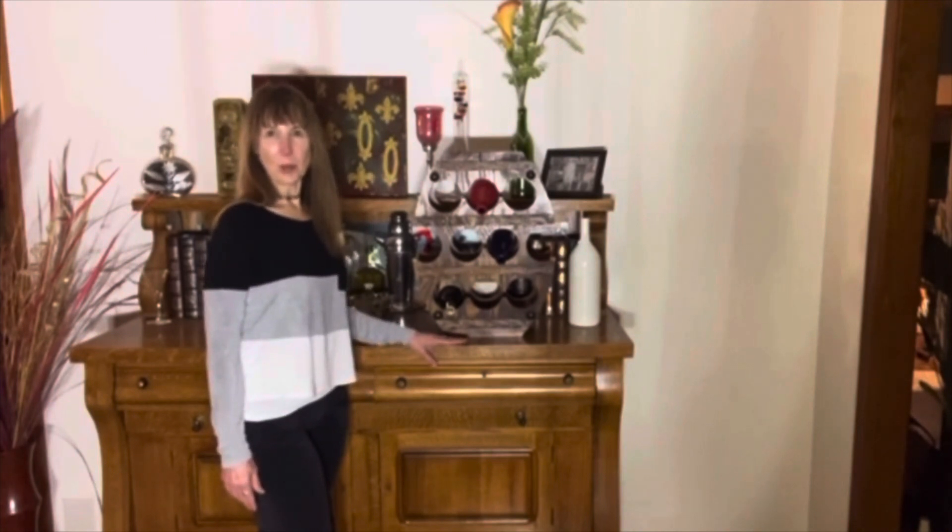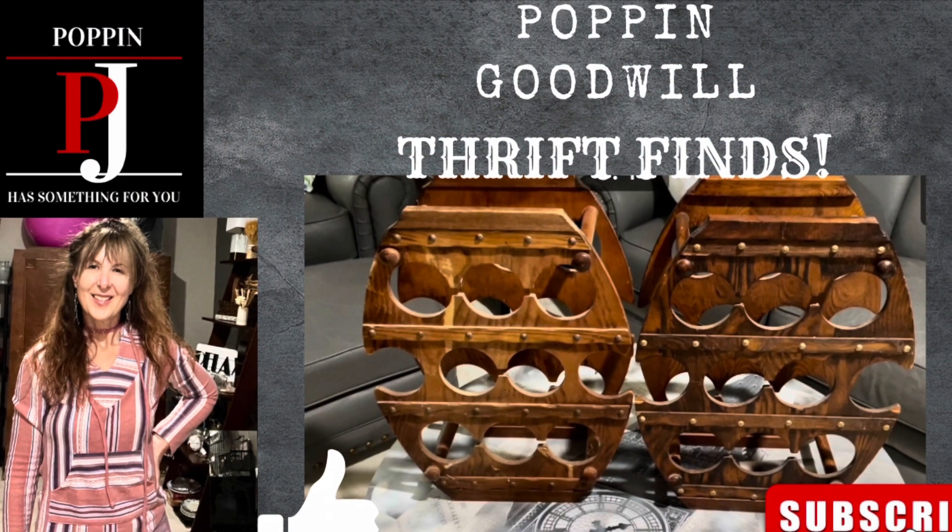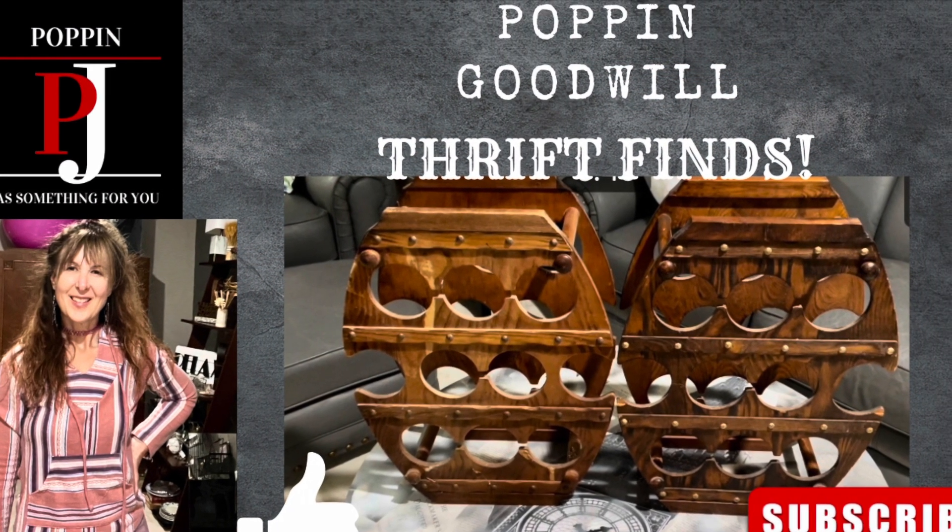I hope you enjoy seeing my finds, and I can't wait to show the next one to you. Thank you. If you like this video, please like and subscribe. Thank you.